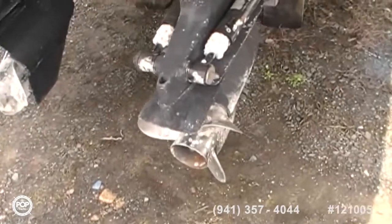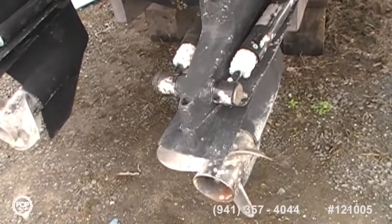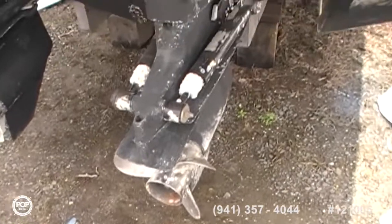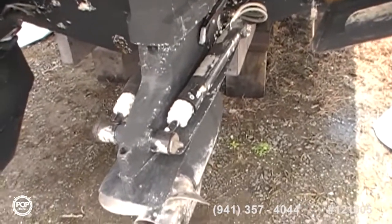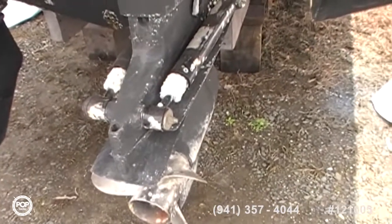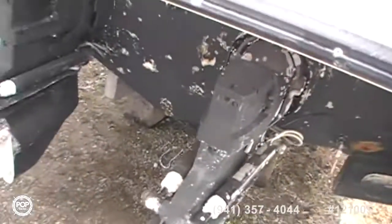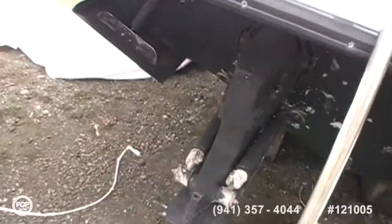And here we have the outdrives — Bravo 2s. That one's a brand new outdrive. This outdrive is new. And the other one is in pretty good shape too. The zincs are there — they'll probably need replacing, but that's a minor thing. Bennett hydraulic trim tabs, as you can see. Large trim tabs.